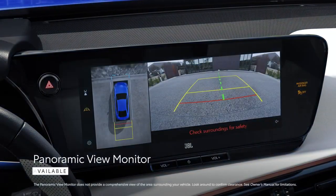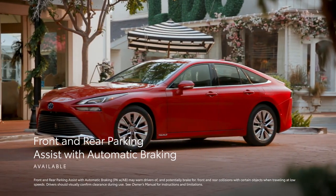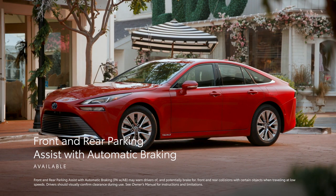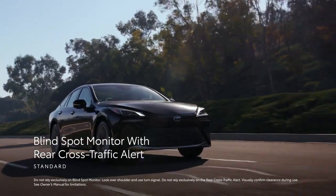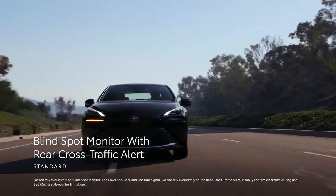For added convenience, Mirai can be equipped with features like the panoramic view monitor and front and rear parking assist with automatic braking to ease the task of maneuvering through highly congested areas. On top of that, the standard blind-spot monitor with rear cross-traffic alert helps maintain driver awareness on the road.